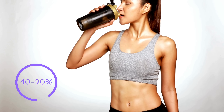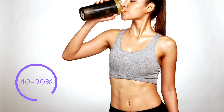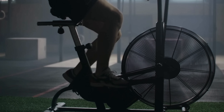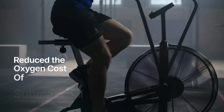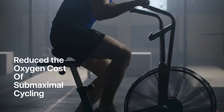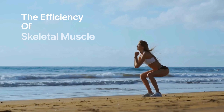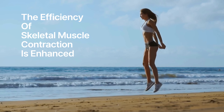Somewhere between 40–90% of athletes use dietary supplements. To be honest though, the studies looking at nitrate intake and athletic performance are all over the place. Some show improvement in performance, others show no improvement. A landmark study by Larson et al. discovered that sodium nitrate supplementation reduced the oxygen cost of submaximal cycling. Another study showed similar results with beetroot juice. These results suggest that dietary nitrate permits more muscular work to be performed per unit time for the same energy cost — basically, the efficiency of skeletal muscle contraction is enhanced.